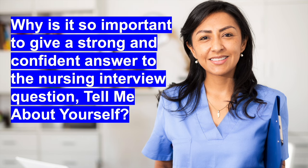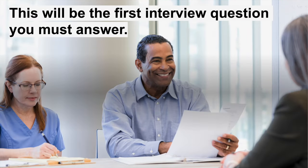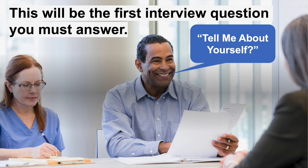To begin with, why is it so important to give a strong and confident answer to the nursing interview question tell me about yourself? Well, this is going to be the first nursing interview question that you will have to answer — right at the very start of your nursing interview. The interviewer will say, welcome to the interview, start off and tell me about yourself. It's really important that you give a confident answer that shows you have the skills and qualities to match the nursing job description.